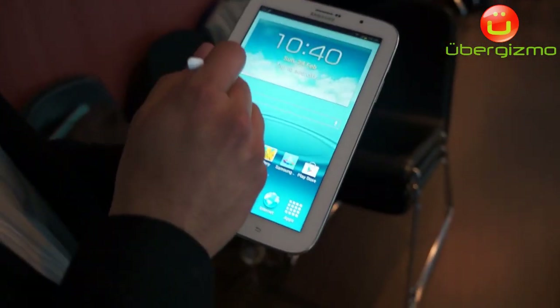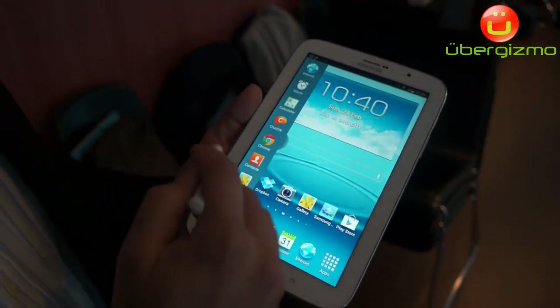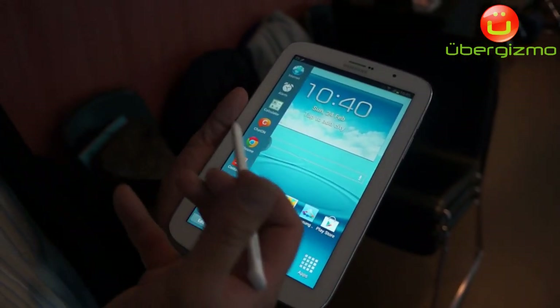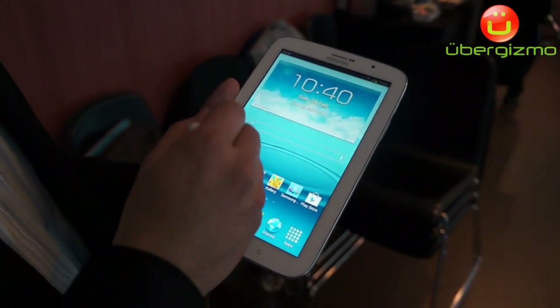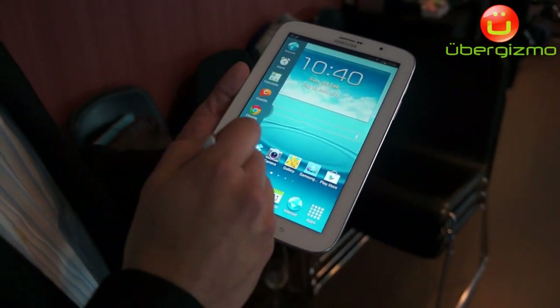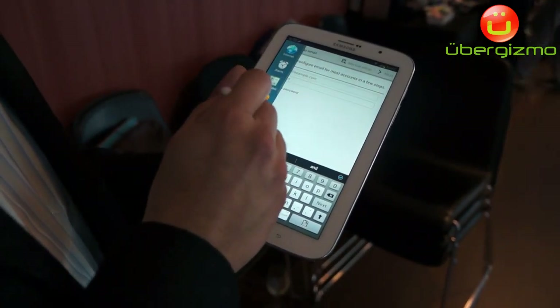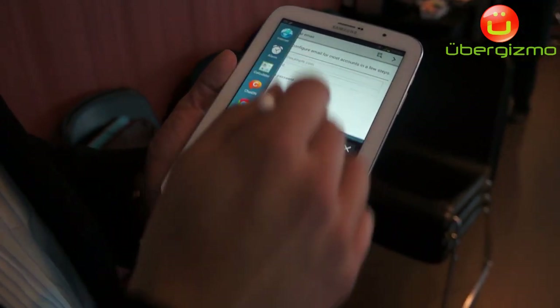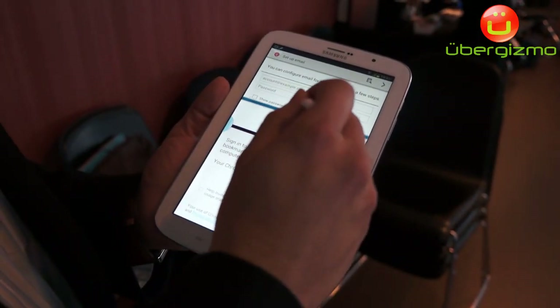The first feature is multitasking, which has been really popular in our tablet lineup. It allows you to do two tasks at the same time on the same screen, versus going in and out of apps. For example, using that little tab on the side, I can do email as well as the browser on the same screen. The display size is completely adjustable.